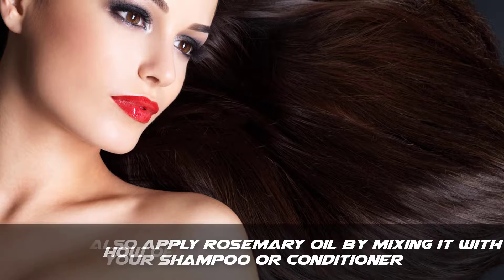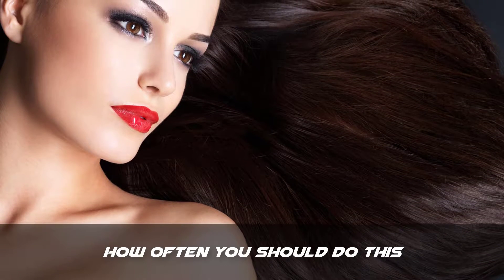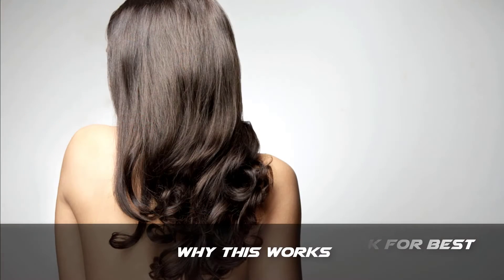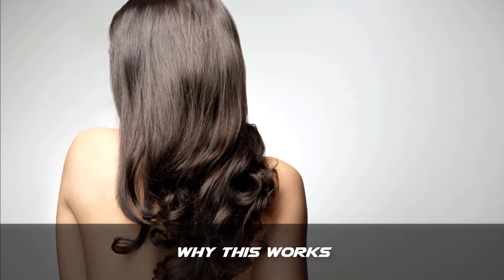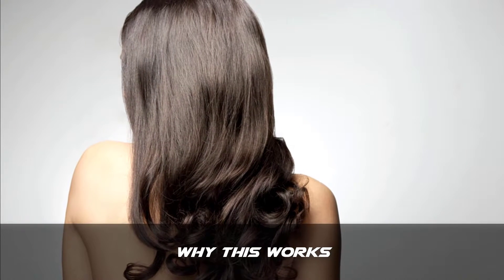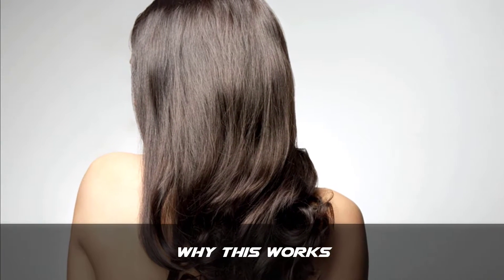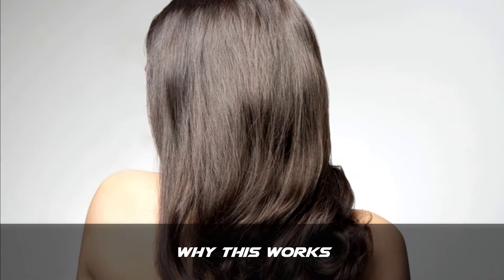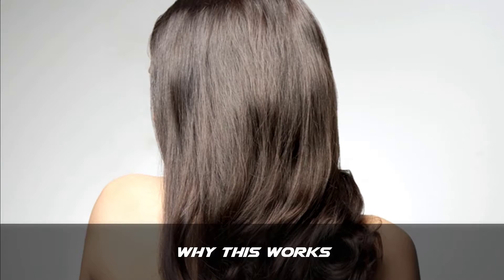You can apply the oil twice a week for best results. Rosemary oil is prepared from the distillation of the rosemary herb. The oil increases cell division and expands the blood vessels, thus stimulating blood circulation. It increases hair growth and also acts as a hair tonic.